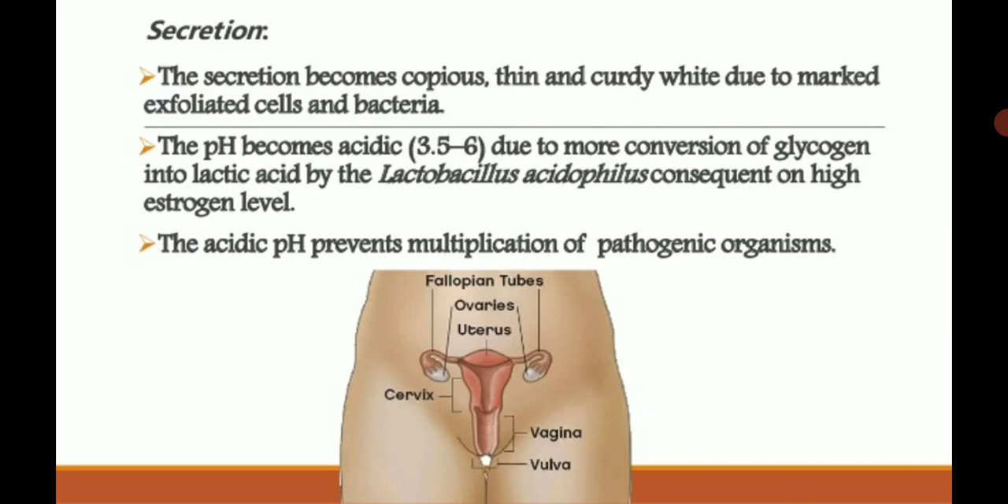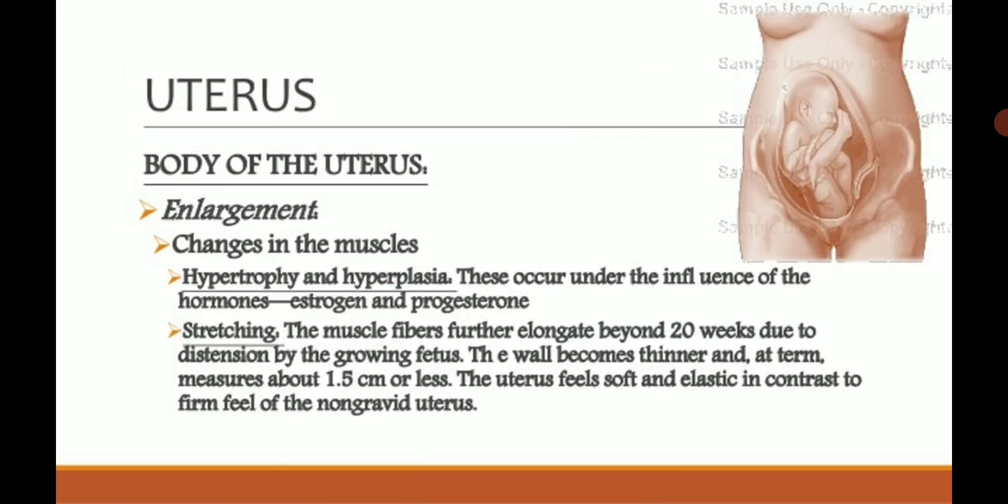The acidic pH prevents multiplication of pathogenic organisms. Since the vagina is open to the womb where the baby grows, it is very important to prevent the entry and multiplication of microorganisms in that area. The acidic condition of the vagina is further increased in case of pregnancy.